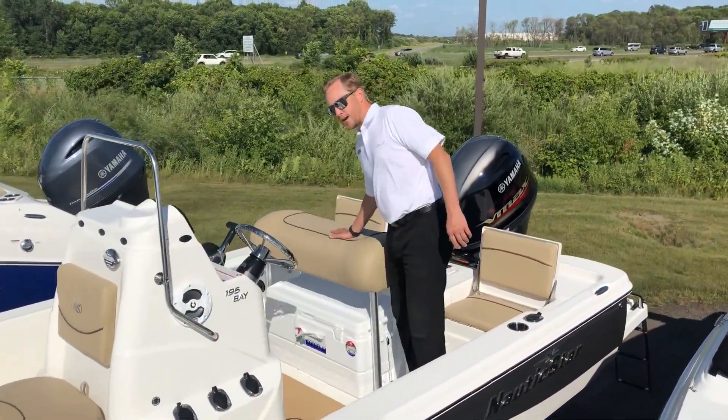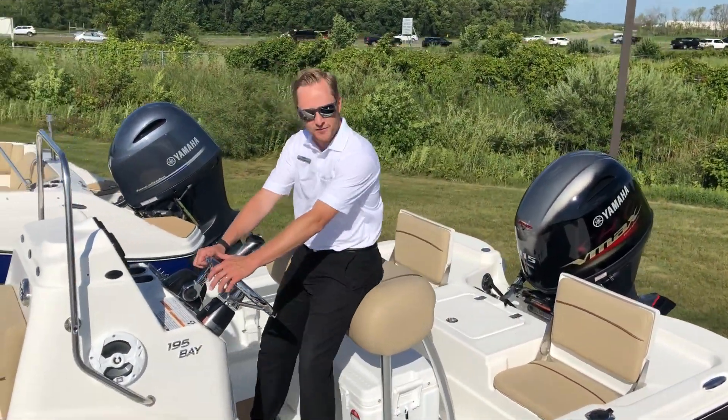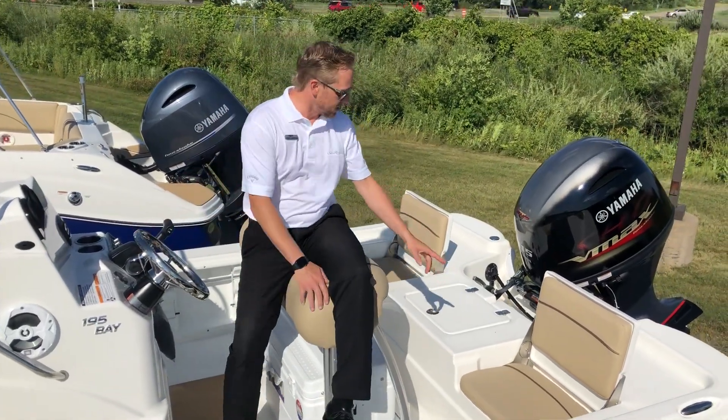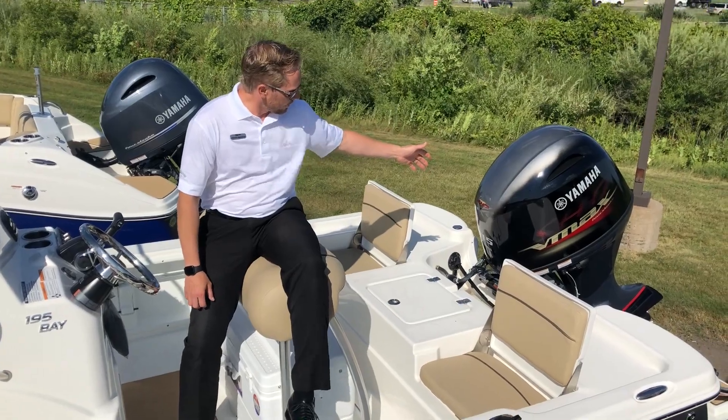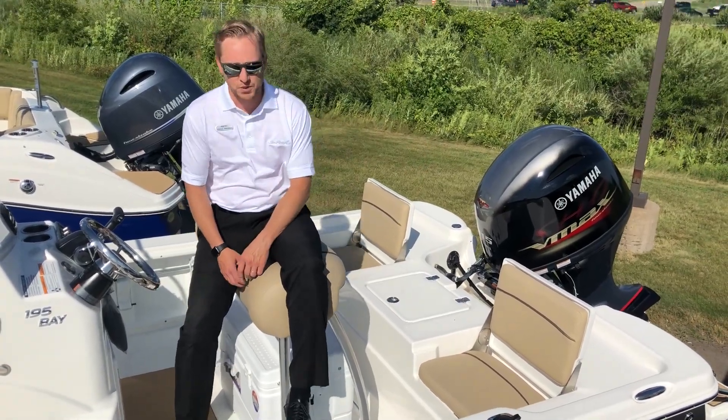We've got the nice leaning post right here — nice and easy when you're driving, real comfortable. A couple nice seats right in the back, another live well here, and we've got it equipped with the Yamaha 115 horsepower 4-stroke.